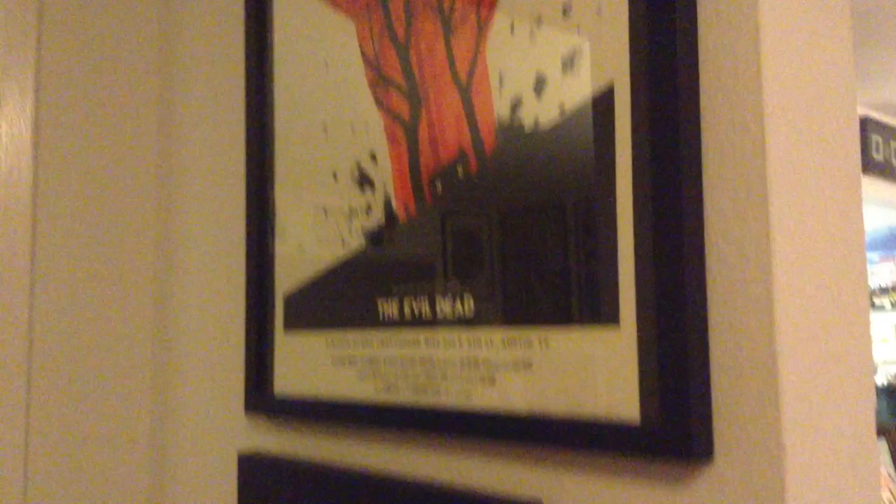Leaving the bedroom, back into the hallway. We have a tiny Olly Moss wall: Evil Dead, Olly Jock, Real Steel original — yes, I said Real Steel — followed by The Last Crusade.